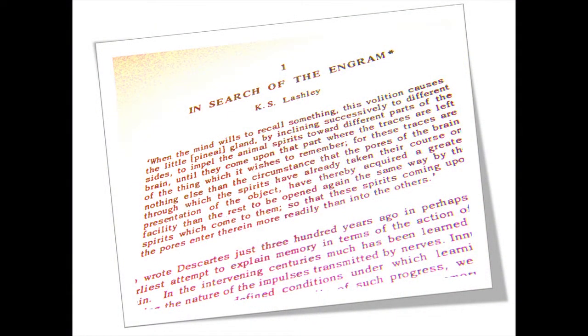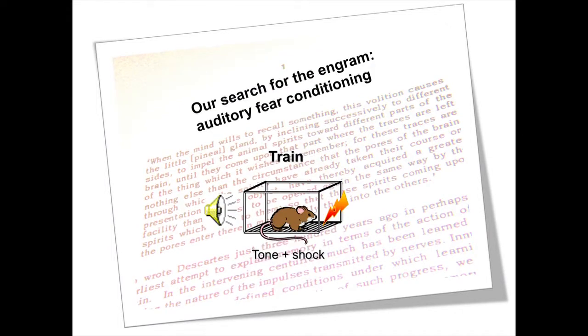In my lab, we're trying to do the same sort of thing — we're trying to find where in the brain a memory is localized, or the engram. But in our studies, we're not going to use a very complex spatial task. Instead, we're going to use a very easy task which is called auditory fear conditioning. This is very much like Pavlov's dogs. We take a mouse, put him in a unique chamber, and pair a single tone with a single foot shock — not enough to hurt the animal, just enough so the animal goes, 'what the?' And then we try and look later to see where the memory is.